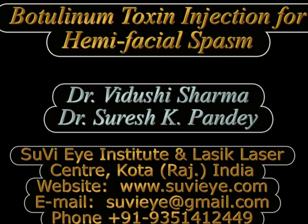Hi, I'm Dr. Vidushi Sharma from Suvi Eye Institute, Kota, Rajasthan in India. In this video we demonstrate the technique of the use of botulinum toxin injection for the treatment of hemifacial spasm.